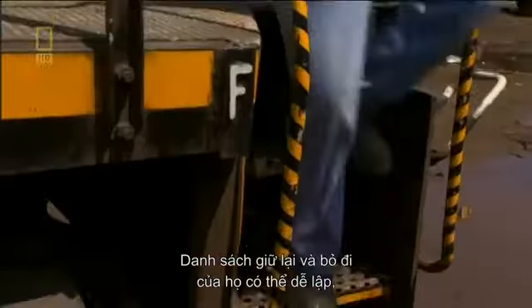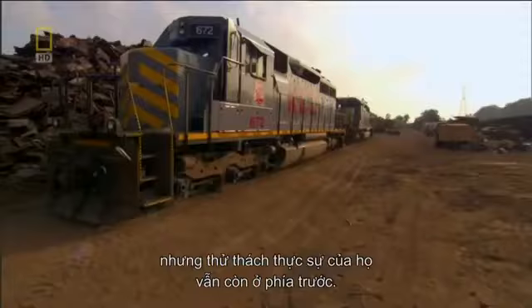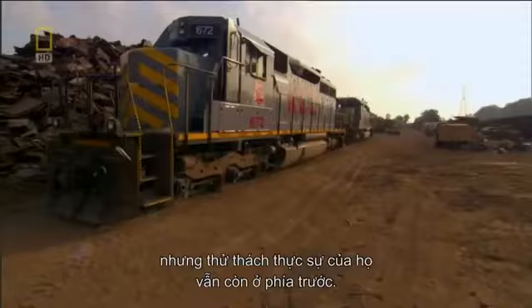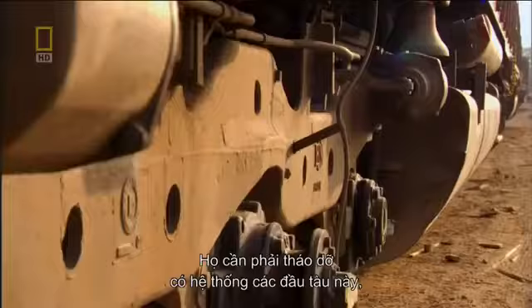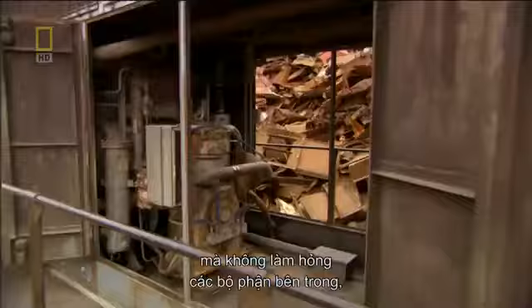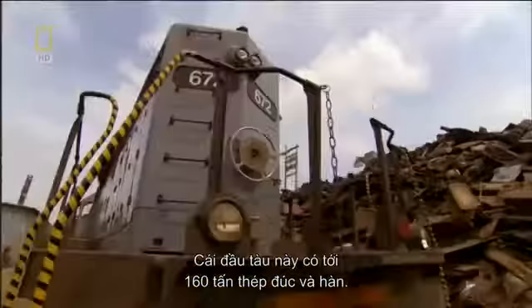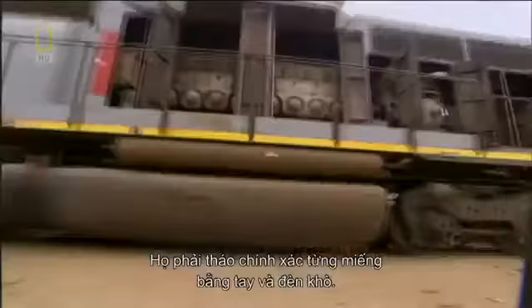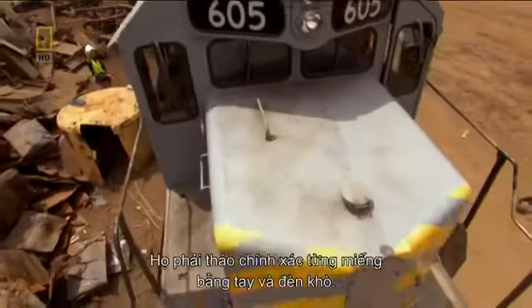Their cut-and-keep list may have been easy to make, but the brothers' true challenge still lies ahead. They'll need to systematically dismantle the locomotives, cutting through solid steel without damaging the internal components or their auxiliary parts. A locomotive is designed to be almost indestructible — in this case, a 160-ton construction of cast and welded steel. Each piece must be taken out with precision, by hand, with blow torches.